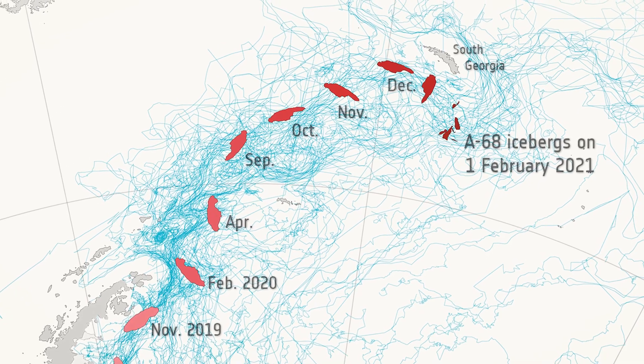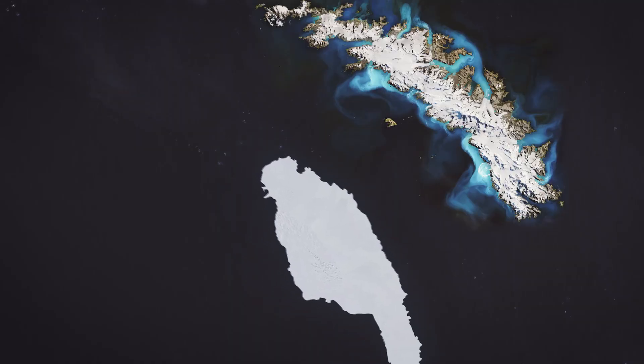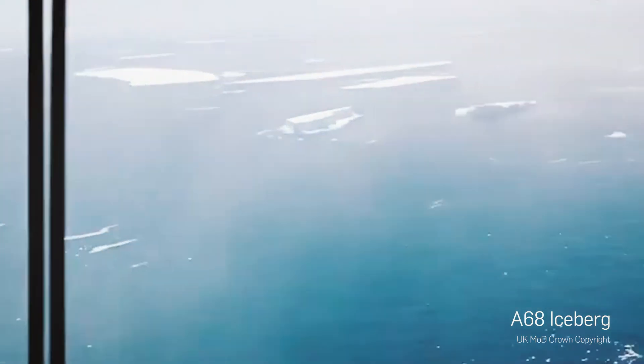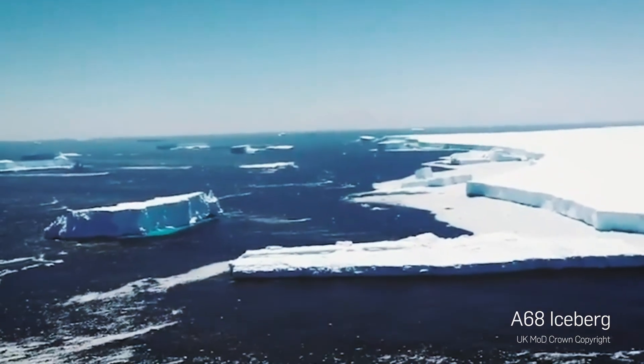Those blue lines show the tracks of the icebergs from our database. We finally saw that it was going to veer off, and it eventually started to break apart before it made contact with South Georgia Island. We had 13 break-offs — which I call 'bird babies' — and it became quite a handful to keep track of all these little pieces. That was a very exciting and interesting time.